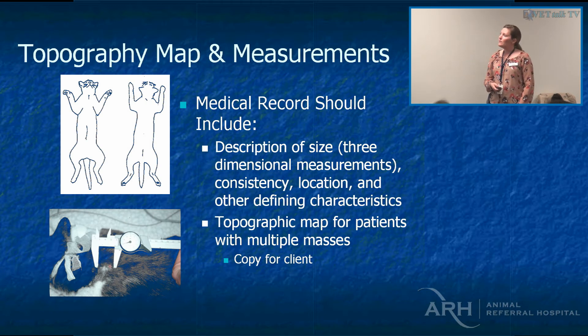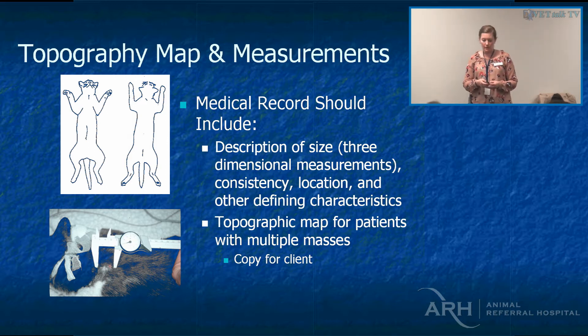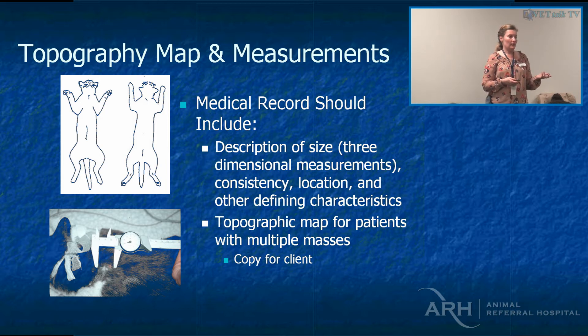We like to body map. Medical records should ideally include a rough size of the tumour, consistent location, and defining characteristics — is it alopecic? Is it ulcerated? We do a body map for our patients, scan it, attach it to the dog's record in RX Works, and give the owner a copy. That way when they feel a mass, they can check whether it was already aspirated and confirmed as a lipoma, or if it's a new one they should bring in.